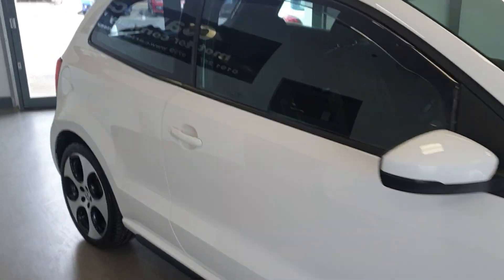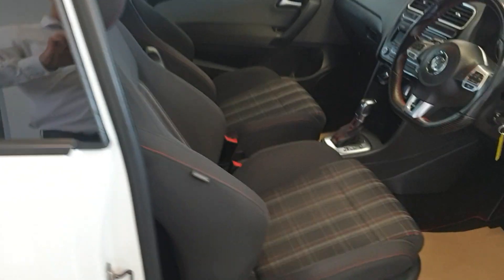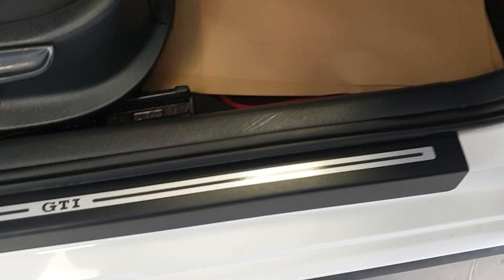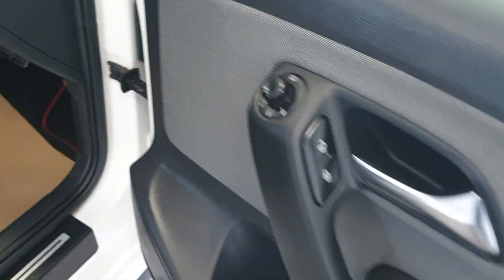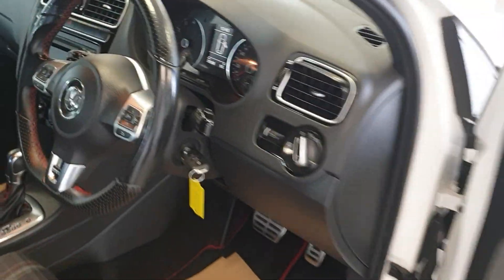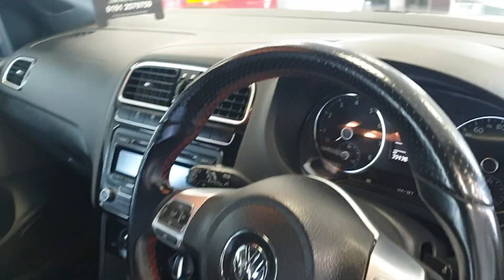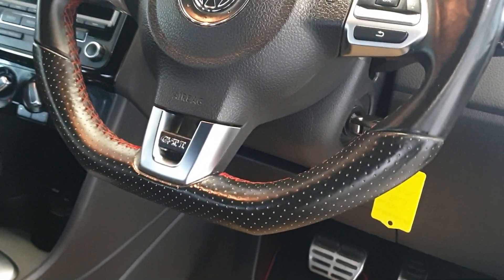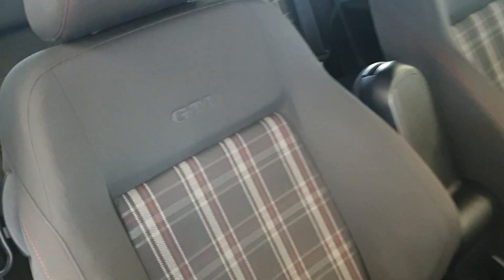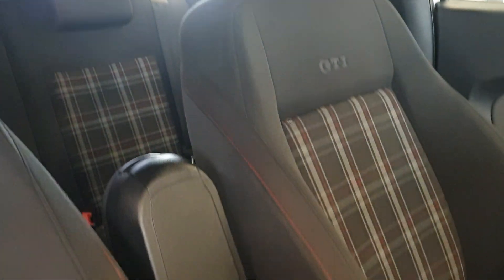It's supplied with two keys. It's got a flag button steering wheel. Seats are superb — GTI embossed — and it's got the centre armrest as well.